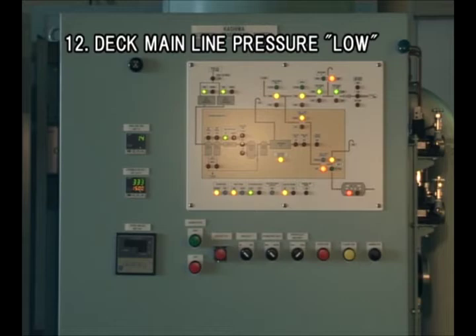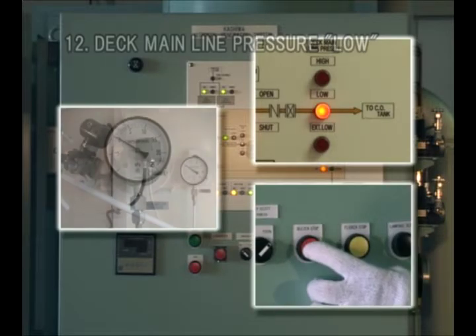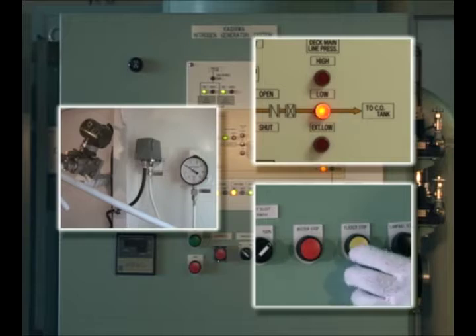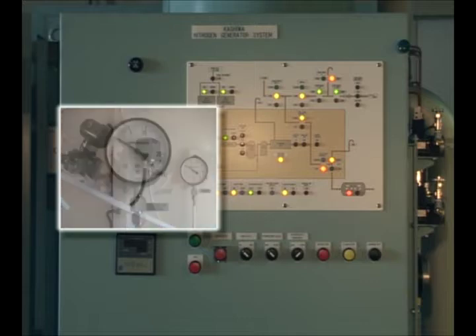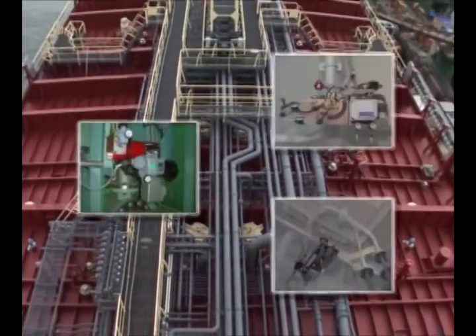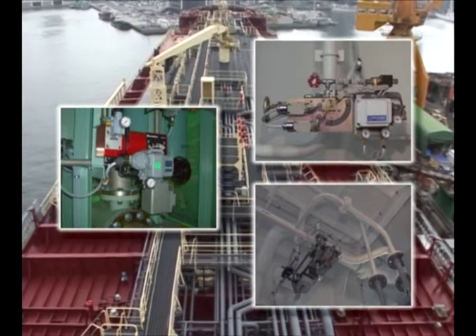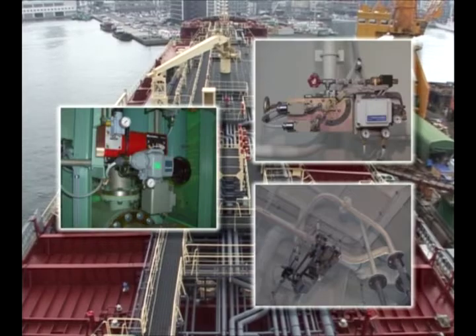An alarm is given when the pressure on deck main line falls below 2.0 kPa despite the operating condition of the nitrogen generator system. The alarm doesn't stop the system, but the system keeps running. Check the pressure gauge on deck main line. If the pressure is found to have fallen while the system is running, check the main valve, the back pressure regulating valve, and the flow control valve for failure.